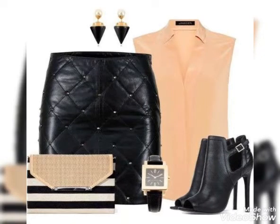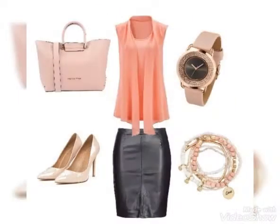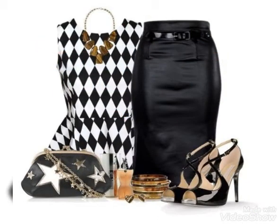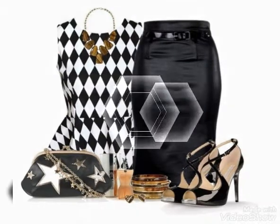Hello my dear viewers, how are you all? I wish you all are fine and well, safe at your home. Welcome back to my YouTube channel Street Fashion. Once again I have collected for you guys leather skirts outfits.